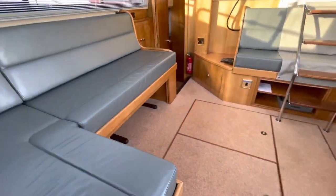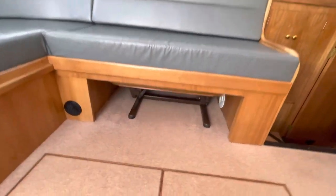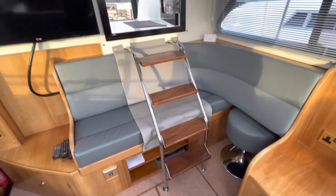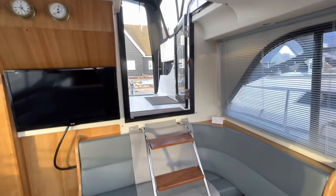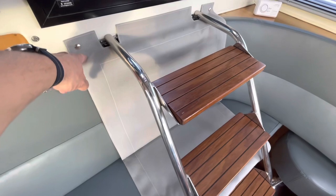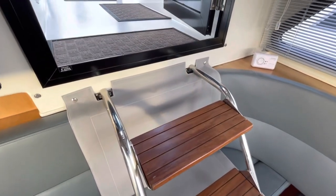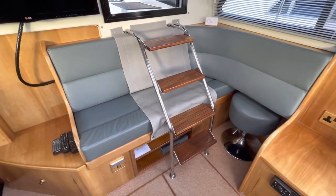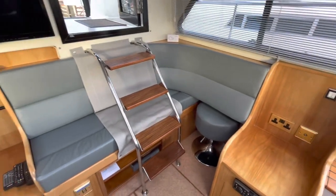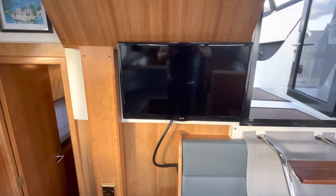Stepping back up into the saloon, the sofa on the starboard side pulls out to make a double berth. Tucked underneath there is a high-low coffee table, which is a nice feature. There are removable steps up into the half-carpet area, and the owners have had a little canvas cover made to cover the upholstery, keeping the seating nice and clean. There's a little stool underneath upholstered in the same leather material, and of course a flat screen TV mounted on the wall in the aft saloon.